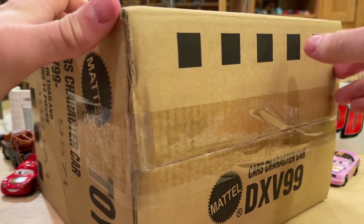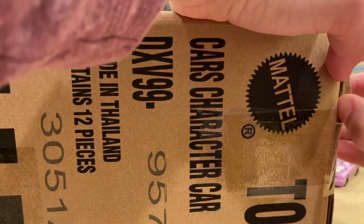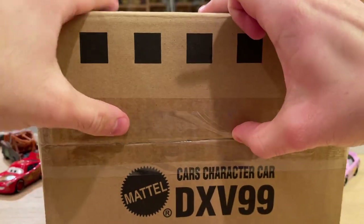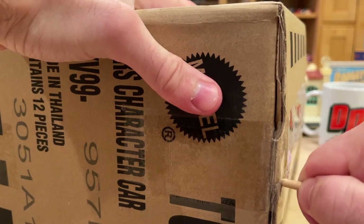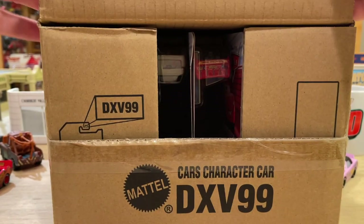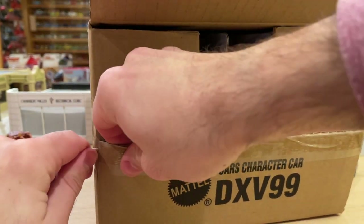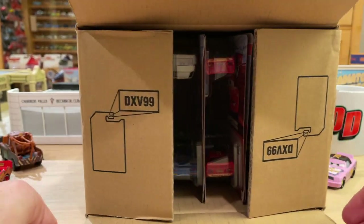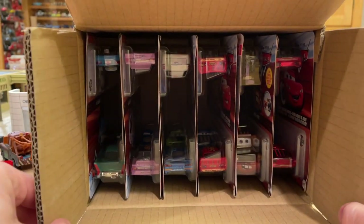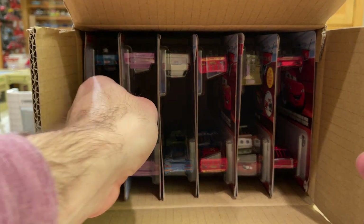This case is hitting stores across the United States — Target stores. I'm not entirely sure where two-packs are being found internationally. I actually just found some remnants of this case at my local Target today; there were like four left — you'll probably see it in the upcoming hunt episode. But the new release in here was not at the store unfortunately, so I'm glad I'm getting the case here. We're just going to start left to right.